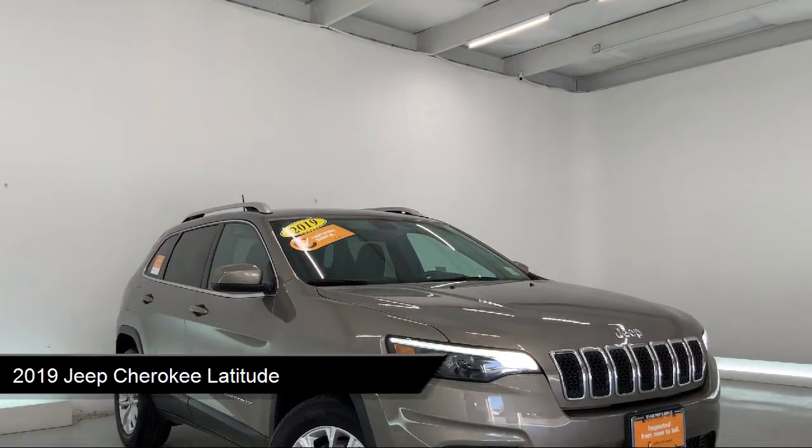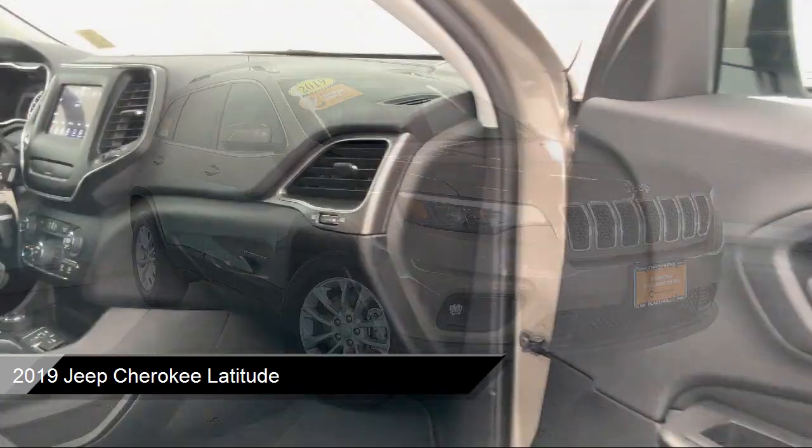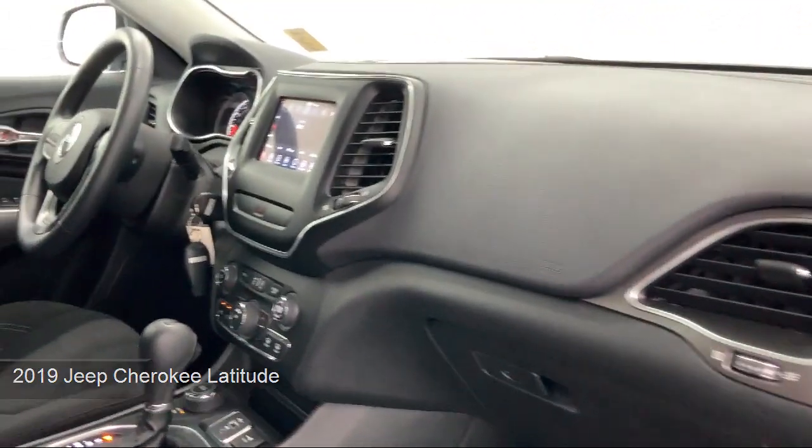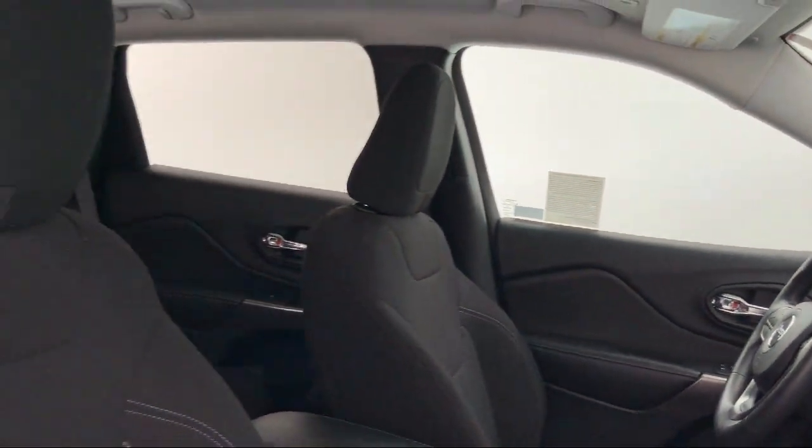It comes equipped with smart device integration, auxiliary audio input, keyless entry, LED headlights, MP3 player, power outside mirrors, and a rear spoiler.